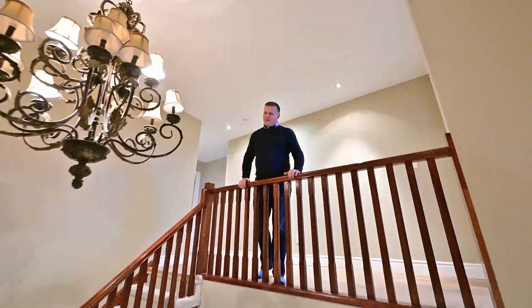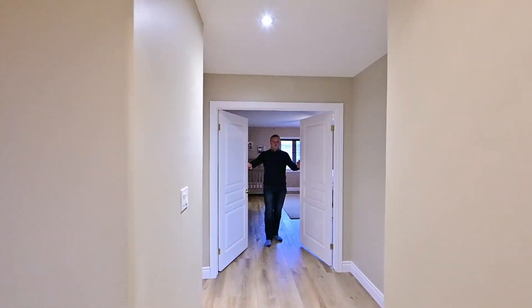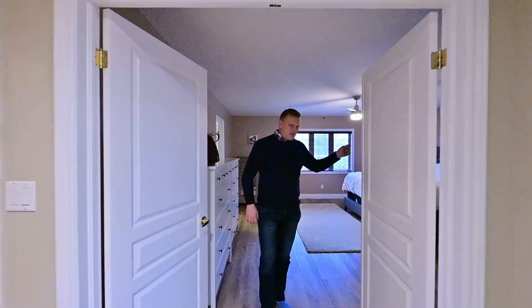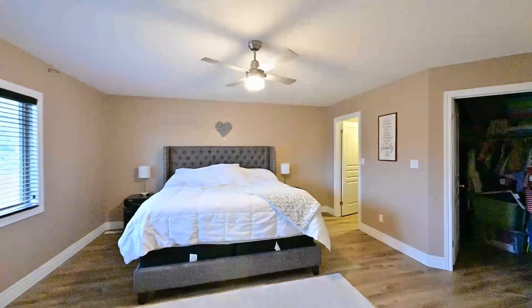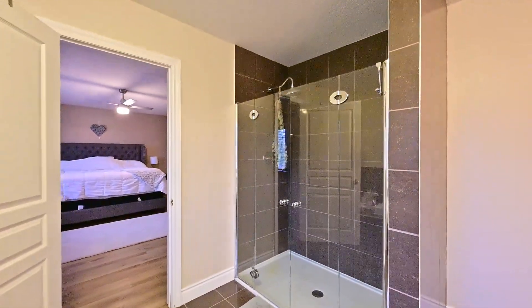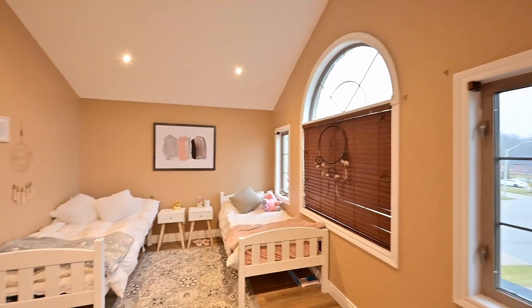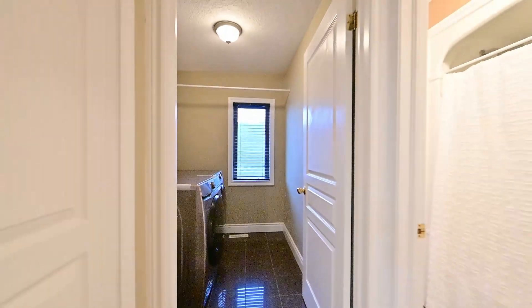Suited perfectly for a growing family, there's a lot to talk about up here. First up is your double doors leading into the primary bedroom, double walk-in closets, and your very own private ensuite bath. Just down the hall are your additional pair of bedrooms, and how about this for a step-saving bonus — top floor laundry, and have a look at the additional bath.